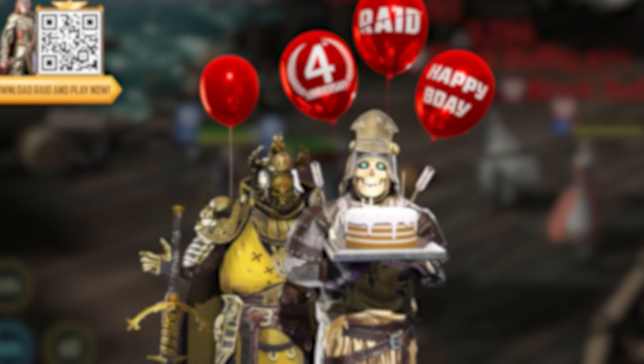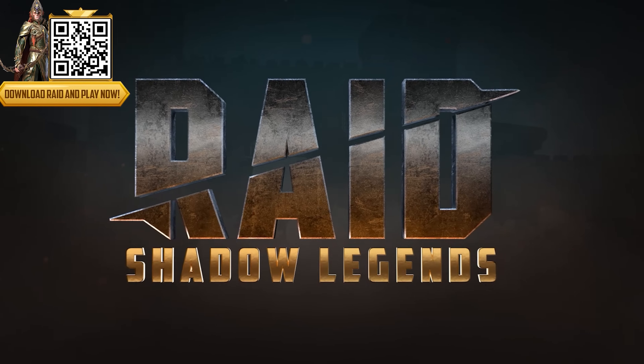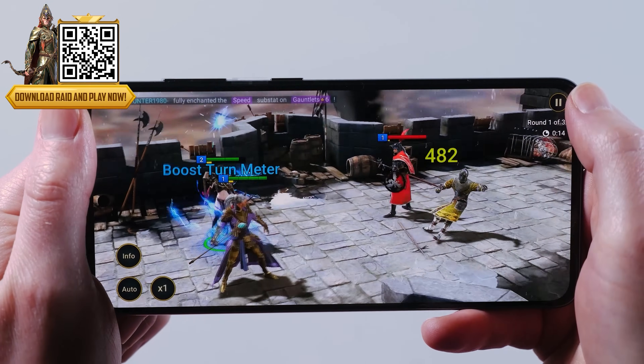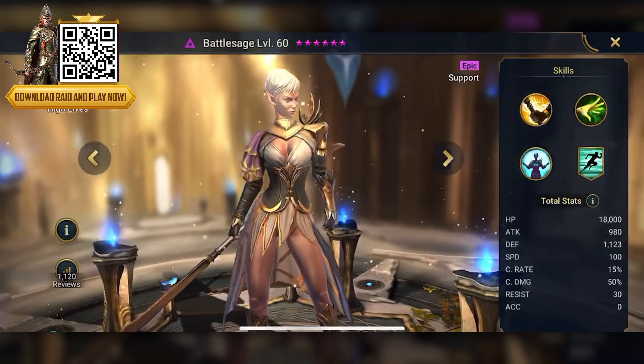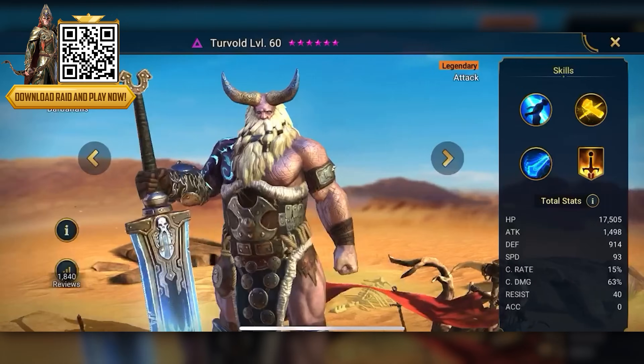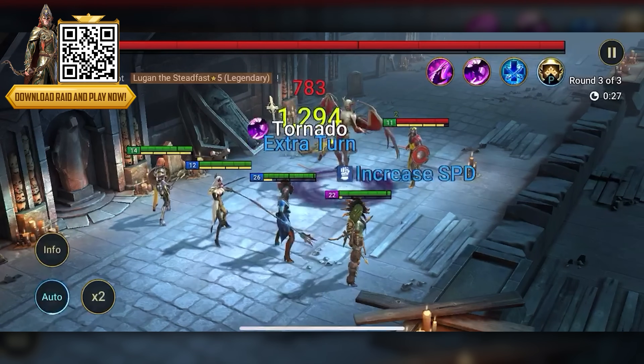Now for a very special happy 4th birthday to Raid Shadow Legends, the turn-based battle game with a focus on collecting champions. I grew up getting about one video game a year in the 80s, so seeing these graphics on my phone downloaded for free is insane. There are over 650 unique champions that you can customize in billions of ways, with new champions and updates every month, and incredible boss battles.